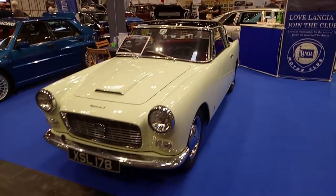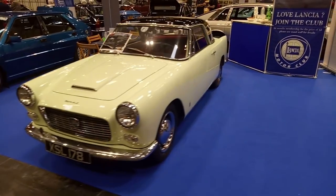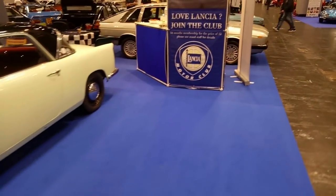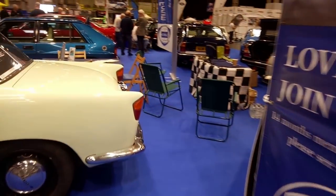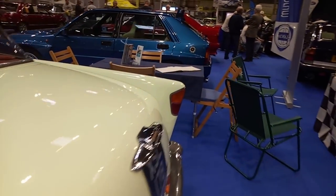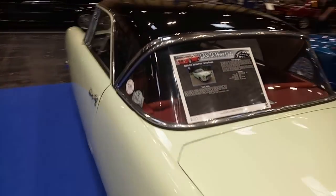It's a Lancia Appia, which came after the Aprilia. I don't think I've got an Aprilia here. Very, very funky stuff. Look at those rear lights — they're rather unusual.